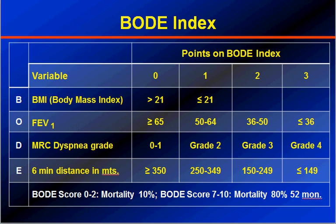Points are assigned from 0 to 3 for each component. For body mass index: less than 21 gives 0 points; 21 or more gives 1 point. For FEV1: 65% or more gives 0 points; 50–64% gives 1 point; 36–50% gives 2 points; less than 36% gives 3 points. For MRC dyspnea grade: grade 0–1 gives 0 points; grade 2 gives 1 point; grade 3 gives 2 points; grade 4 gives 3 points. For the 6-minute walking distance: more than 350 meters gives 0 points; 250–349 meters gives 1 point; 150–249 meters gives 2 points; less than 149 meters gives 3 points.